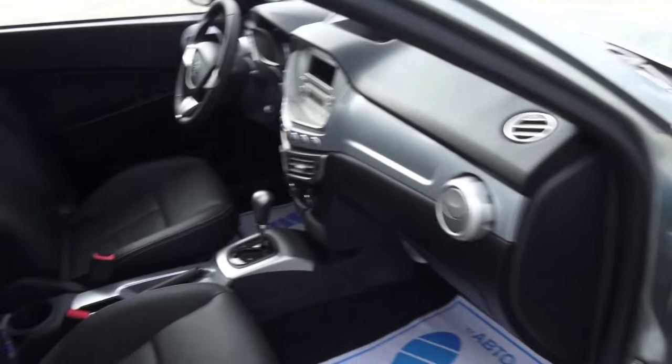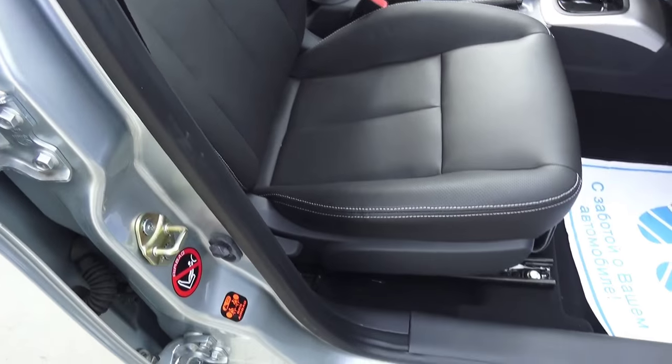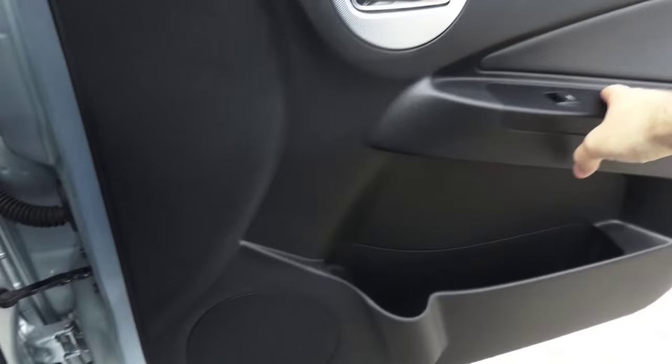You can find the same manual adjustment for the passenger seat, minus seat height. Glovebox is not lockable but a very good size.